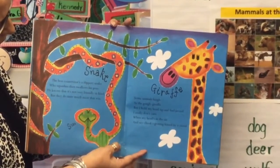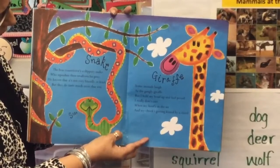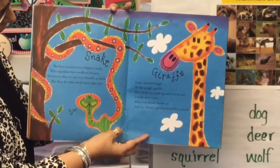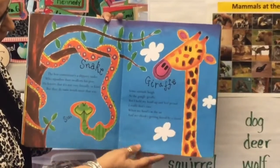Giraffe. Some animals laugh at the gangly giraffe, but I hold my head up and feel proud. I really don't care when my head's in the air and my cheek's getting kissed by a cloud.